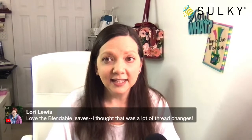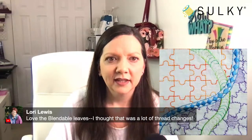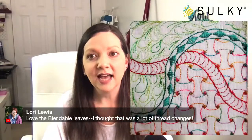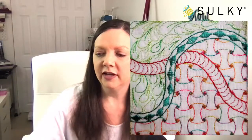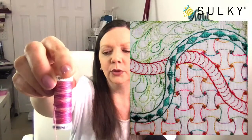Lori says she loves the blendables on the leaves and assumed it was a lot of thread changes. I know — blendables really give a great effect. I've got a 12 weight blendables here in some pinks. A lot of the times when we're working on a quilt it doesn't just have one color, and you can pick a blendables that has a range of those colors and get some really cool effects without ever having to swap out your thread color.